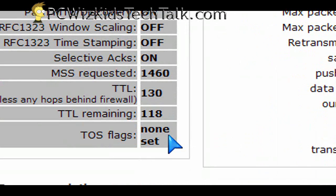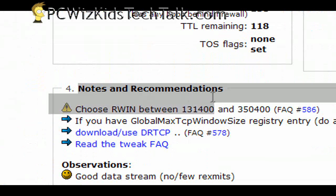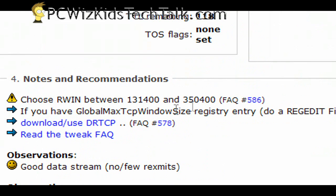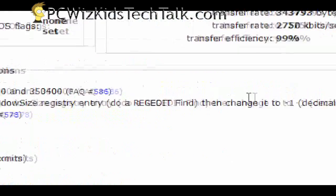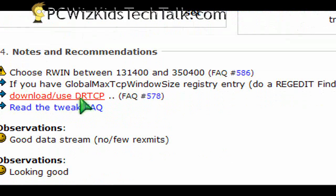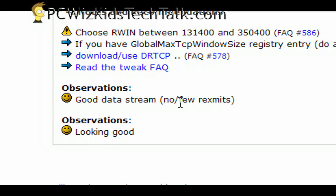Once you fill all that out and it gives you the recommended values, you can go in and follow the instructions. Under there, it will tell you that you need to go into the registry and change a specific registry setting, and it actually tells you what to do. You can read the FAQs — it gives you step-by-step instructions. In my case, you can see the observations show everything is fine, so I don't need to do any changes.